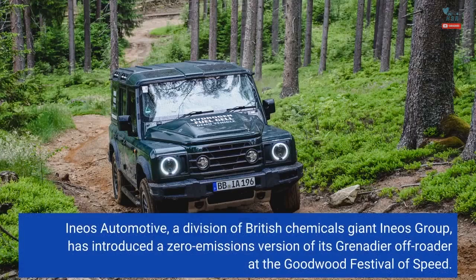Ineos Automotive, a division of British chemicals giant Ineos Group, has introduced a zero-emissions version of its Grenadier off-roader at the Goodwood Festival of Speed.